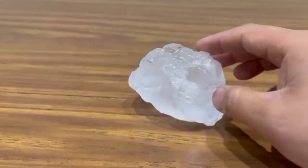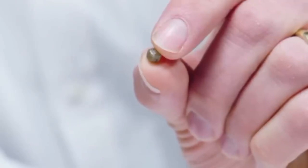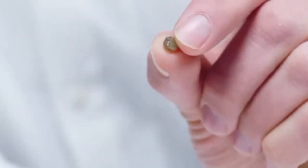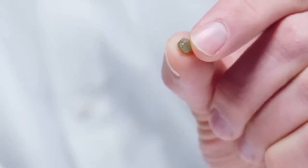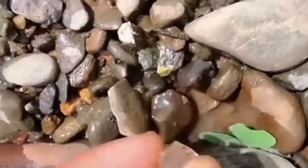It looks strangely geometric. But what separates it most is its weight. Pick it up — it feels dense, not heavy like iron, just oddly weighty for its size. Another trick? Look near kimberlite indicator minerals.